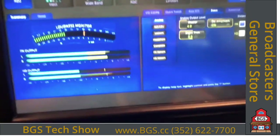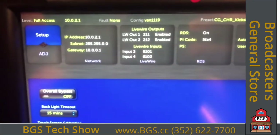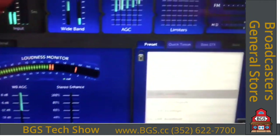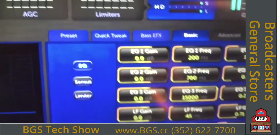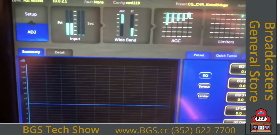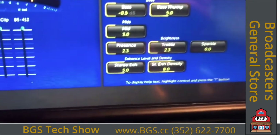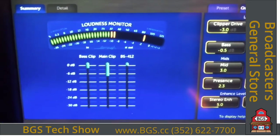Next up in the rack would have been the Omnia 11. Last year we had a new free software update, 3.6.22, which made improvements to the final clipper. Things I love about the Omnia 11: it sounds superior on FM and HD, the census codec in the HD section makes it sound phenomenal, and it's kind of famous for having a big, open, huge sound. The new clipper helps even more. There's an optional clipper, and the stereo enhancement in the 11 is some of the best I've ever heard.